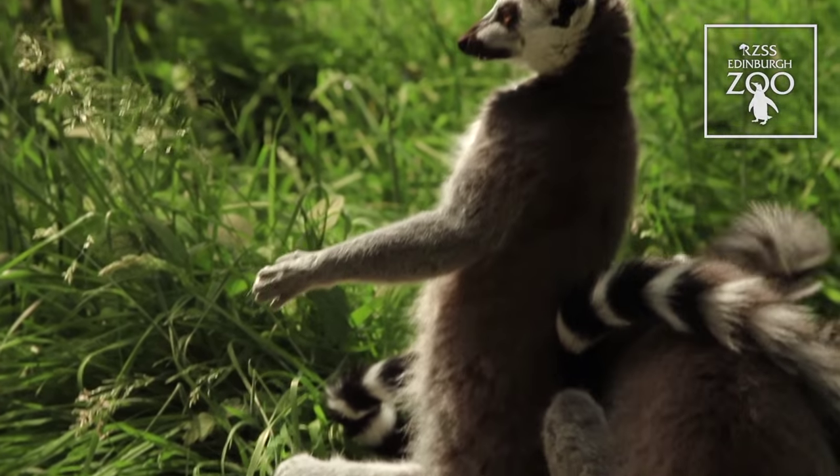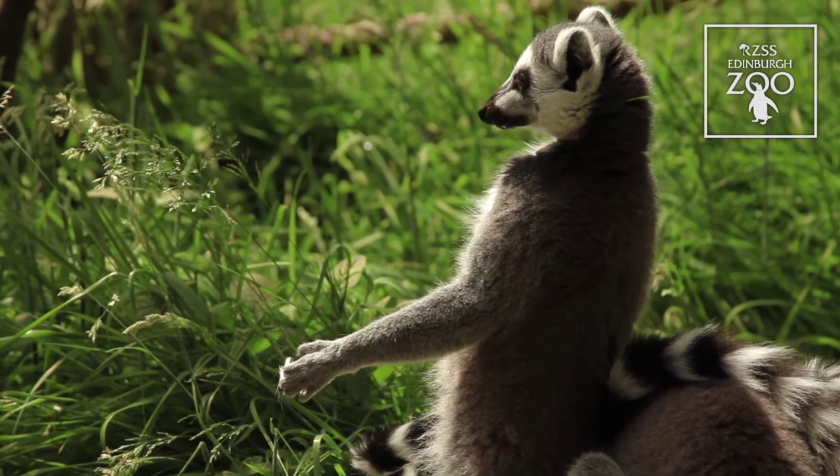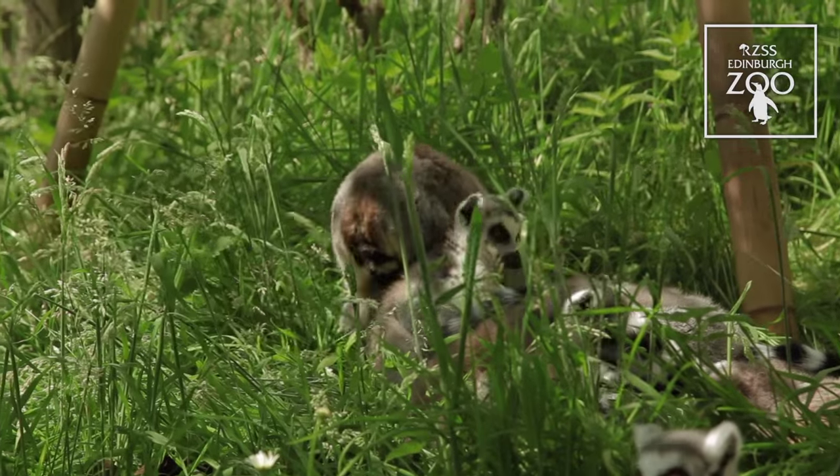If you're lucky enough to be here on a nice sunny day, you might see them doing some sunbathing — they just spread their arms and legs out and expose as much of their tummy as they can to the sun to warm up.